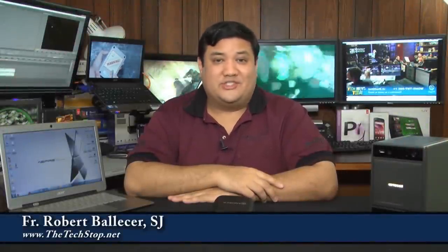This is Gadget at the techstop.net, the place where it's always time to get your geek on. I'm Father Robert Ballister. I'm a priest in the Society of Jesus — it's a religious order of the Catholic Church — and I'm back here in Washington, D.C., but not for long.